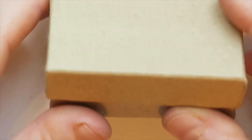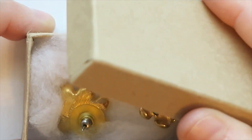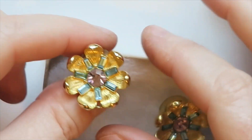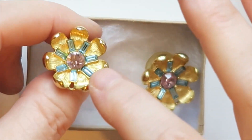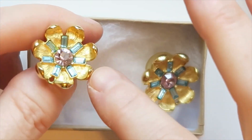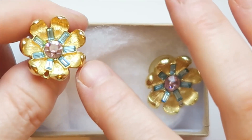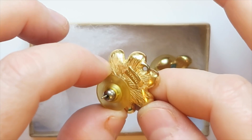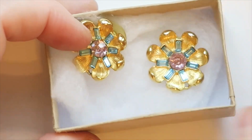We've got a box — it's a mystery. What's inside? Look at the gorgeousness! They're beautiful. We've got these baguette-cut stones — that's the rectangle ones. Blue, kind of blue topaz color. That's a Trifari. Those are really pretty — I will definitely sell those. They're gorgeous.